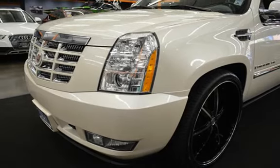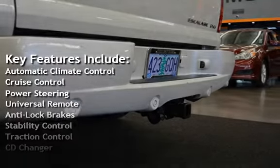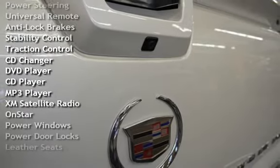Key features include automatic climate control, cruise control, power steering, universal remote, anti-lock brakes, stability control, and traction control.